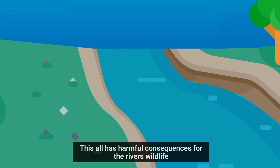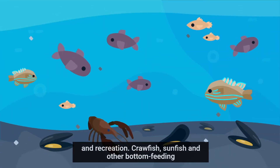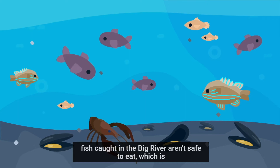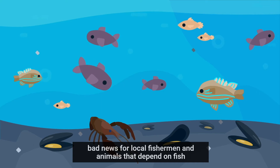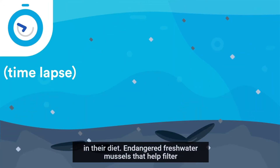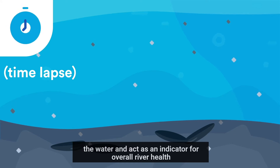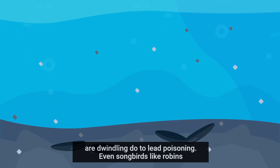This all has harmful consequences for the river's wildlife and recreation. Crawfish, sunfish, and other bottom-feeding fish caught in the Big River aren't safe to eat, which is bad news for local fishermen and animals that depend on fish in their diet. Endangered freshwater mussels that help filter the water and act as an indicator for overall river health are dwindling due to lead poisoning.